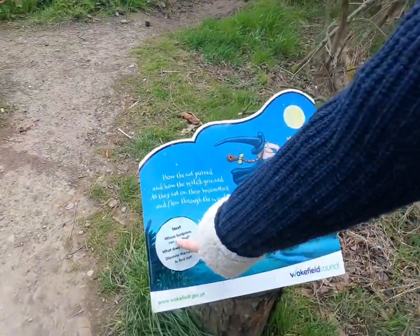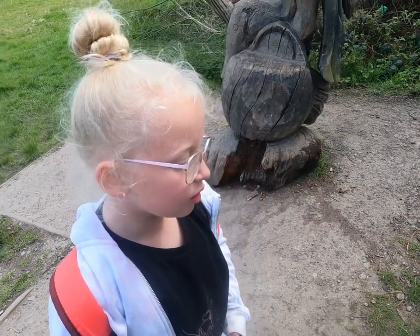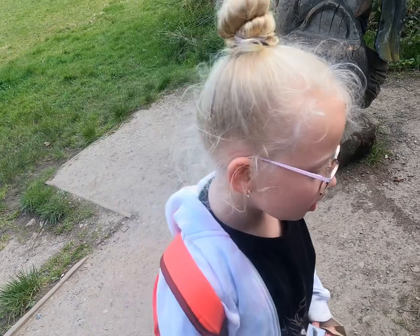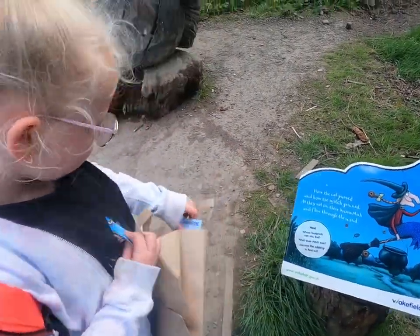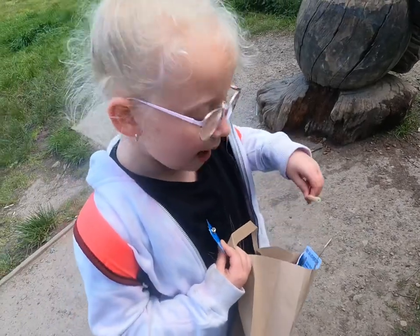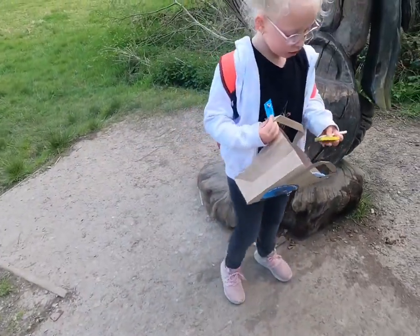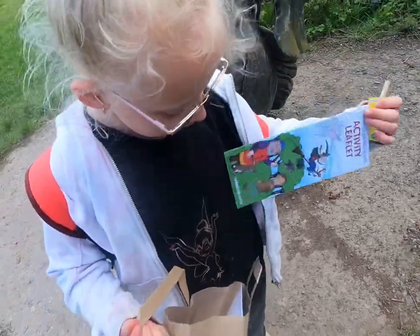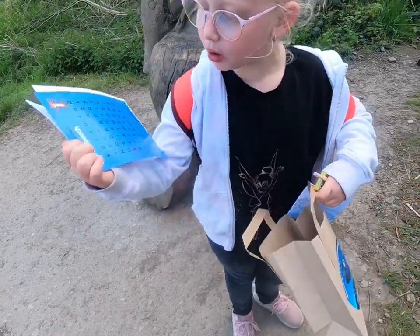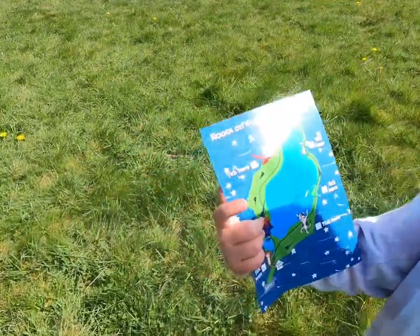What does it say? Whose footprints can you find? What does the witch lose? Discover the clue to find out. She loses the hat, the belt, the wand, and the broom. We'll have a look in the trail pack actually to see what we've got. There is a pencil — do you have to fill something in? There's also an activity leaflet and an activity book. So we'll fill them out as we go.